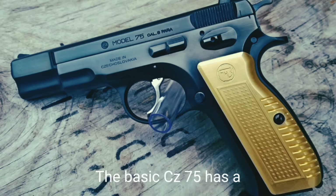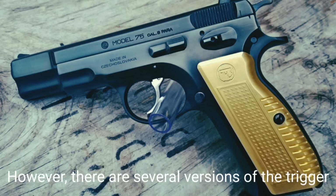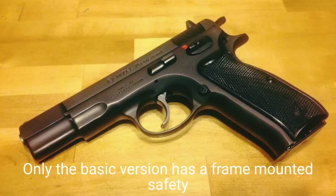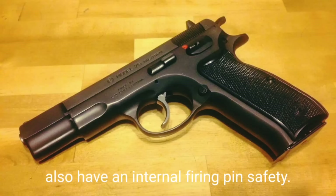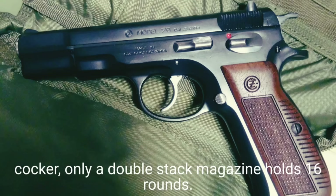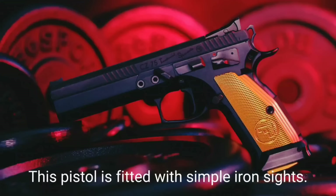The basic CZ-75 has a double-action trigger and exposed hammer; however there are several versions of the trigger system such as single-action or double-action-only. The basic version has a frame-mounted safety. Since the late 1980s all CZ-75 series pistols also have an internal firing pin safety. Some models have no manual safety but are fitted with a cocker-only lever. A double-stack magazine holds 16 rounds; early models had 15-round magazines.